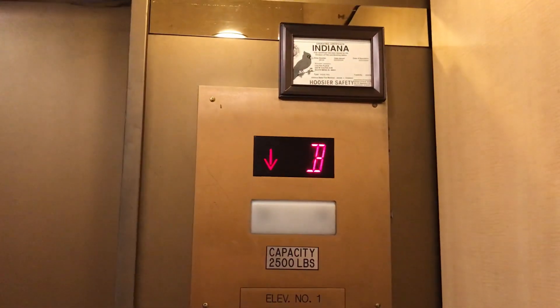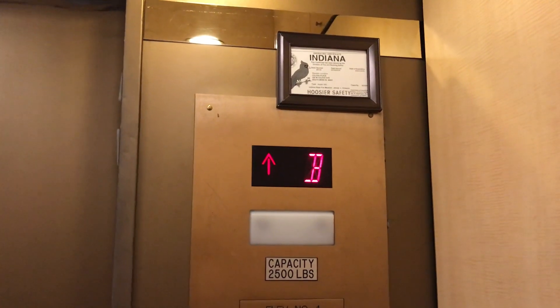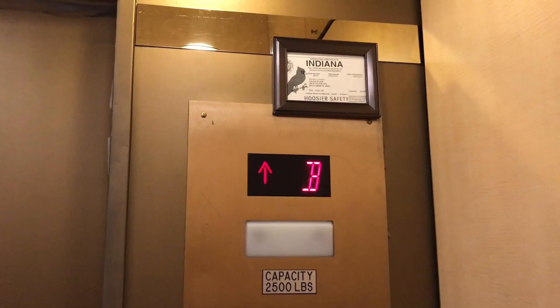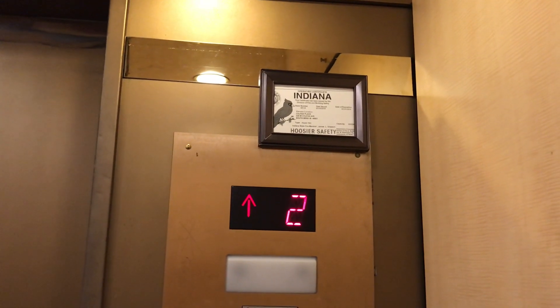Here we are at the basement. Let's go up to floor eight — to seven. I like that chime. Let's watch the indicator going up. This is a pretty nice elevator, just a little bit of a death trap.